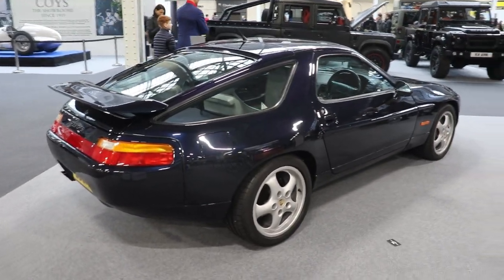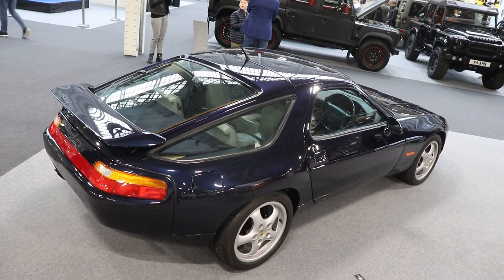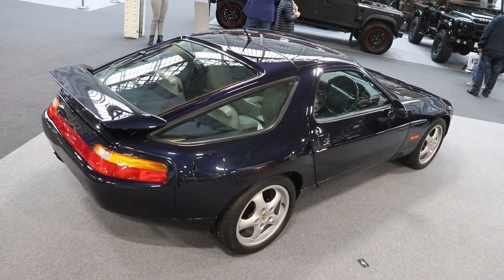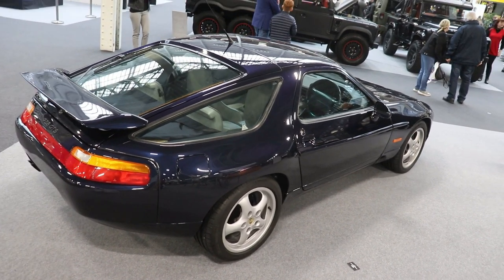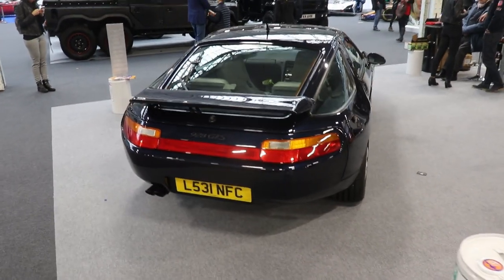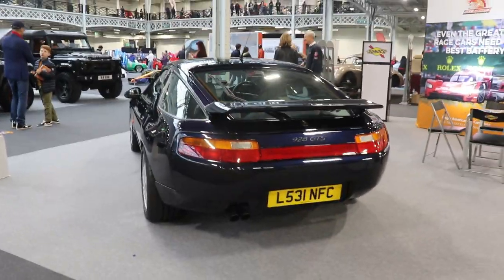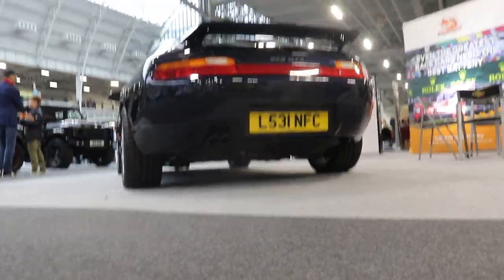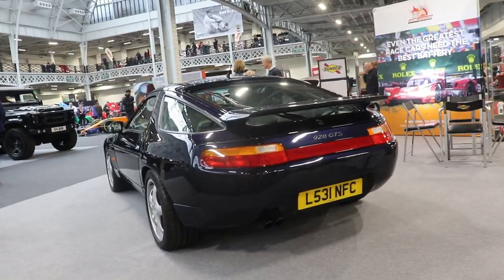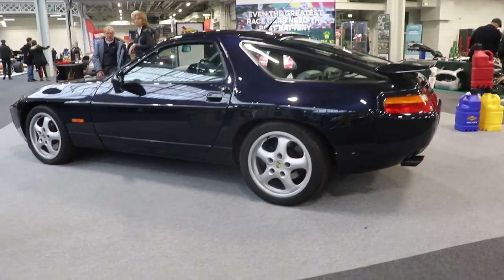The wheelbase of the car is exactly 2,500 m. The car is 4,520 m long, 1,840 m wide — or 1,890 m on the later versions like the one we have here. The car is 1,275 m high, or 1,282 m for the latest version we have here. The weight ranges from 1,450 kg for the Club Sport version up to 1,640 kg depending on the gearbox and specs. The 928 GTS we have here today is the heavier version at 1,640 kg.